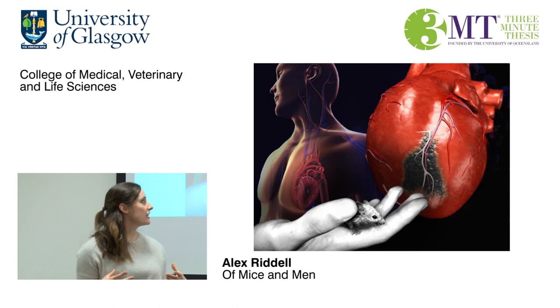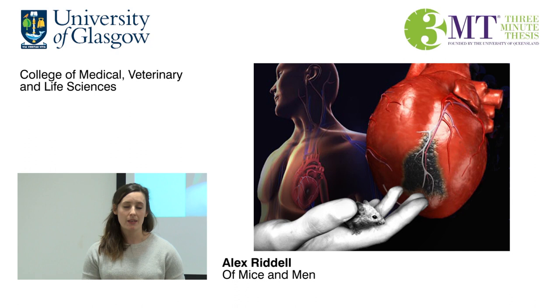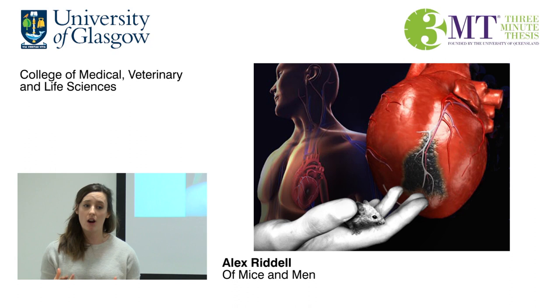And that's where my project comes in. I'm looking at the role of a particular gene called RUNX1 in the heart. This gene is switched on after a heart attack, and we think that it acts like a switchboard — turning on some genes and turning off others — and that this drives the response of the heart after a heart attack, leading to poor heart function.